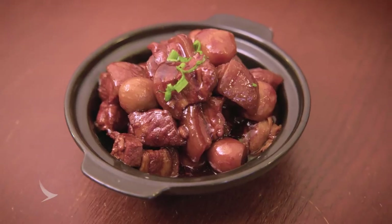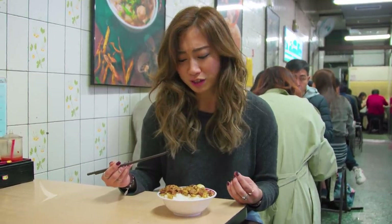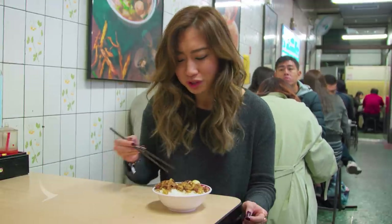This actually reminds me of Hong Shao Rou, the Shanghainese dish, in the sense that they both share that really juicy and fatty characteristic. The difference is this one's minced on top, whereas Hong Shao Rou comes in bigger pieces. Delicious.